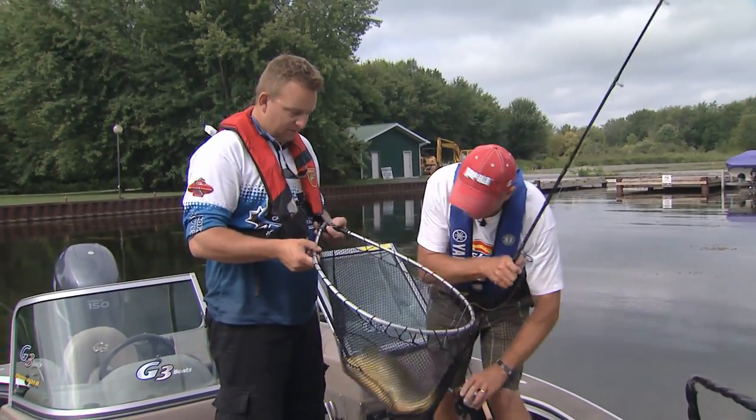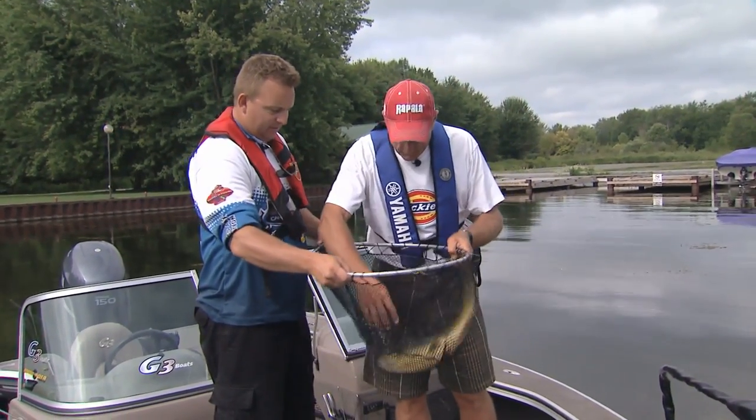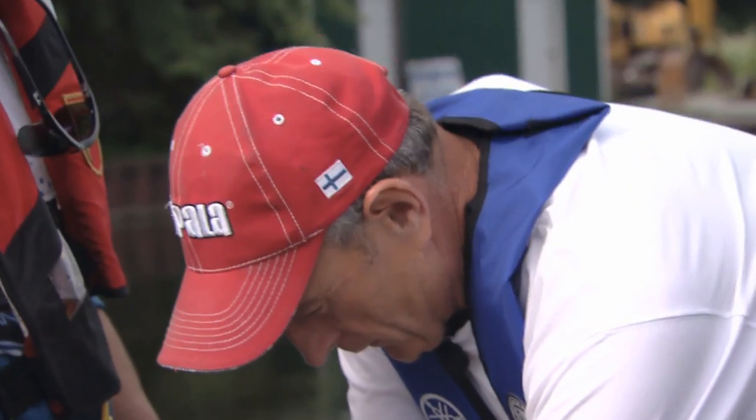I'm going to see if you hold the net up. I'm going to try to get my hand underneath its gill plate. There's not much to hold on to. So a lot of people don't even know these fish exist. Look, he threw the hook out — good thing we got him in the net.